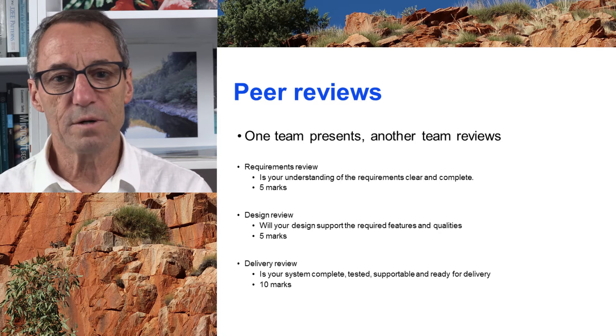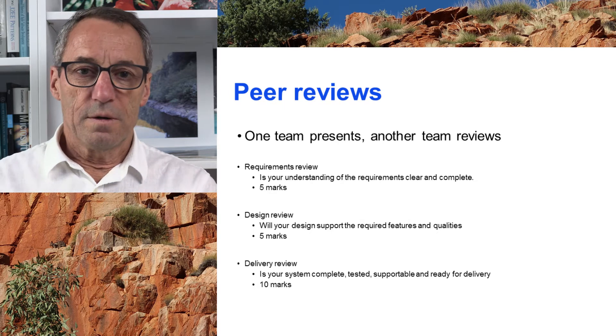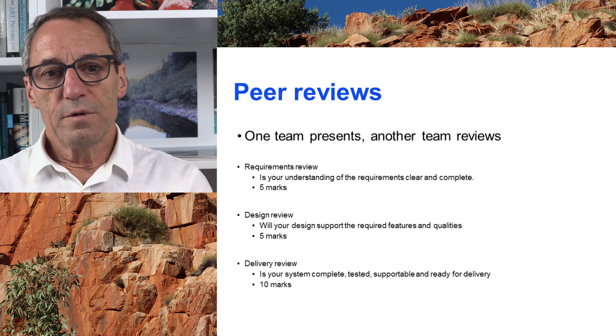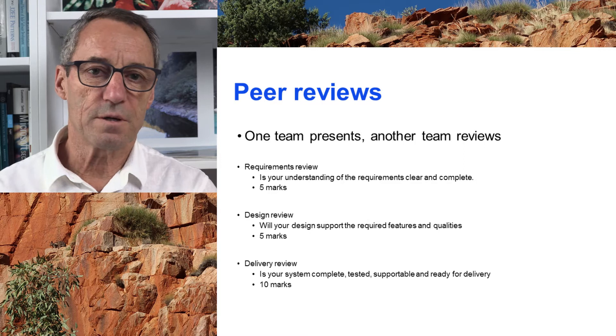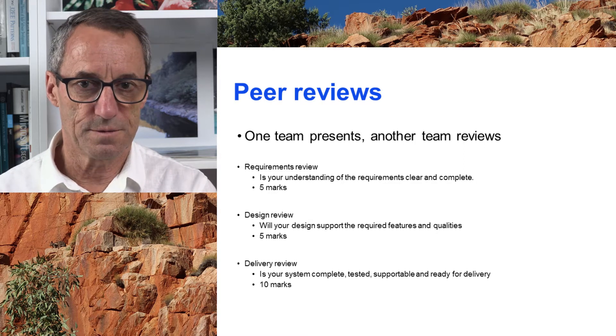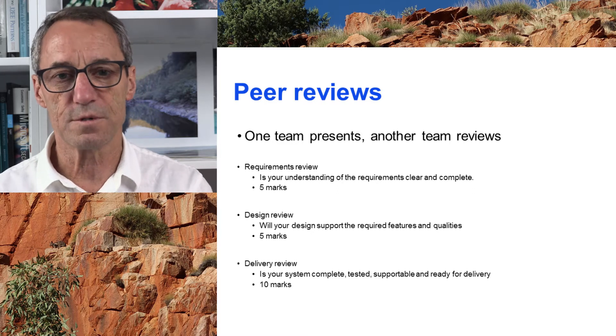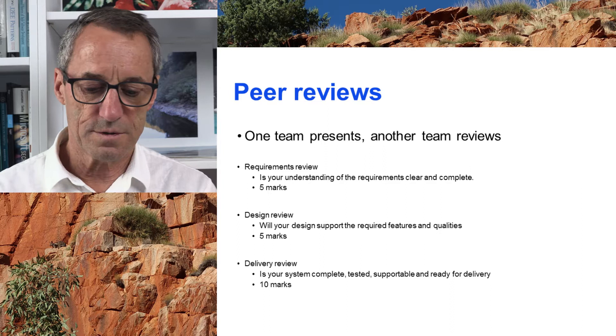The better you do it and the more convincing you are, the closer you get to five marks. Then there is a design review — that's the system architecture, the data management, and the user interaction. Those are the three parts of the design, so you're talking about the system design overall. That's the second review.